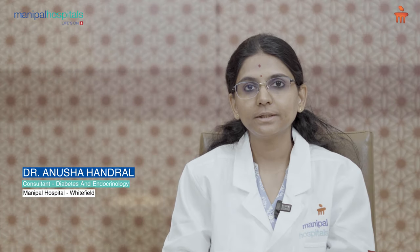Hello everyone, I'm Dr. Anusha Handral, Consultant Endocrinologist and Diabetologist at Manipal Hospitals, Whitefield, Bengaluru. Best wishes of the year. Today I'll be discussing about an important topic called Gestational Diabetes Mellitus.